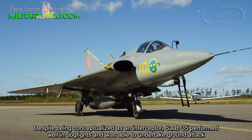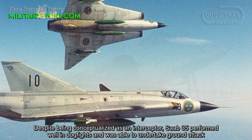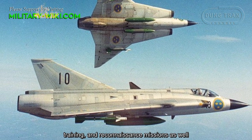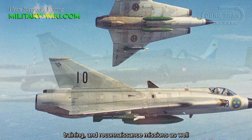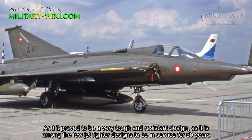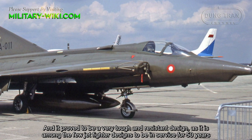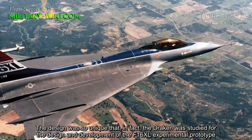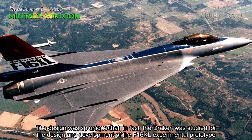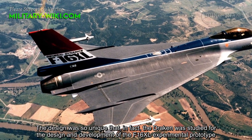Despite being conceptualized as an interceptor, the Saab-35 Draken performed well in dogfights and was able to undertake ground attack, training, and reconnaissance missions as well. It proved to be a very tough and resilient design, remaining in service for 50 years. The design was so unique that the Draken was later studied for the design and development of the F-16XL experimental prototype.